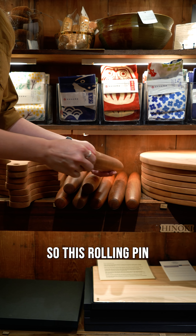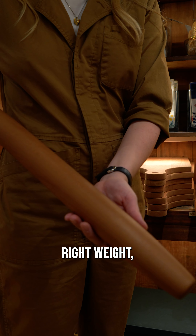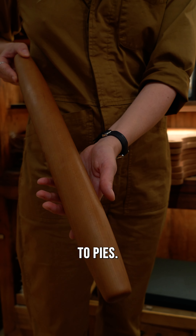This rolling pin is from Lancaster and it's made with cherry wood. It has the right weight and you can use it for anything from dumplings to pies.